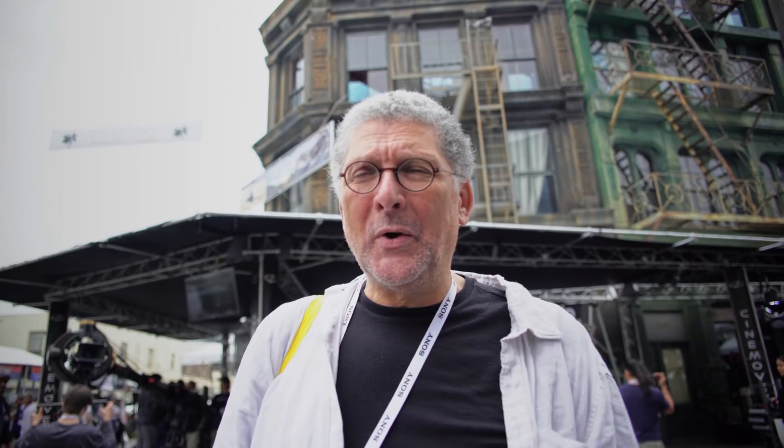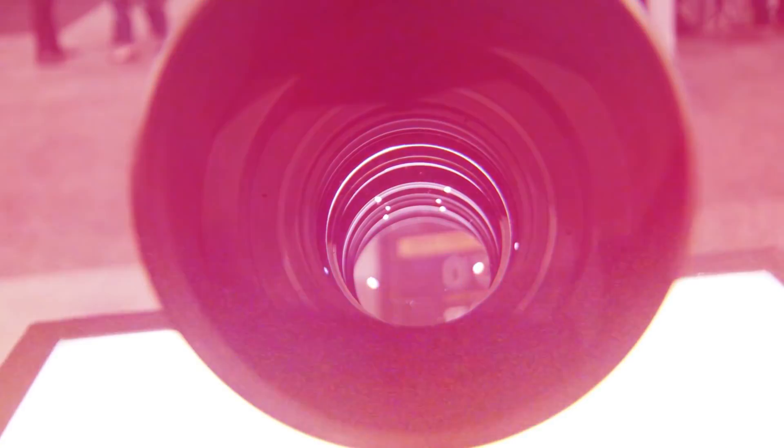I would buy the Cooke i7 135mm prime lens. What about the Cooke? It's not just the look. It's that lens — there's something very, very sweet about it. That's the problem: if it were numbers, it's easy, but it's not numbers, it's art. It's something you just look at and go, 'ah.'